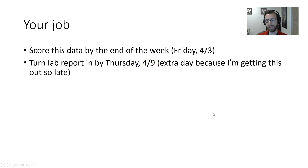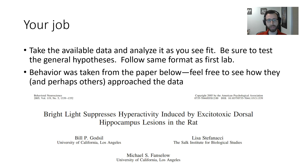You're getting an extra day because I'm getting this data up much later today than I anticipated. As usual, take the available data and analyze it as you see fit. The whole challenge is to try to answer the questions I posed with the data you have available. Do whatever you think is best and be sure to test those general hypotheses we talked about. Follow the same rubric and general approach as the first lab. If you have any questions or technology trouble, don't be shy about asking for a meeting — by Zoom or email.